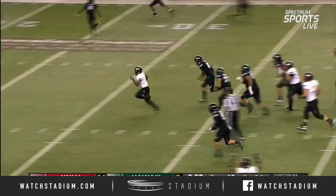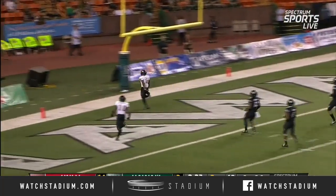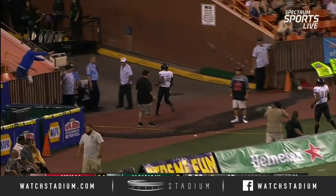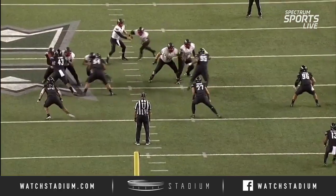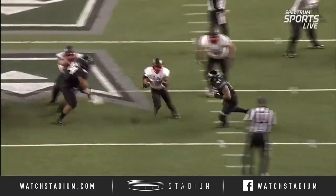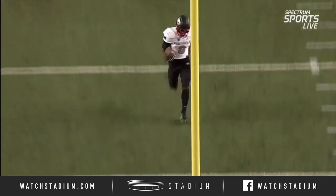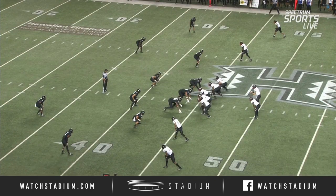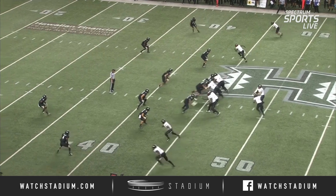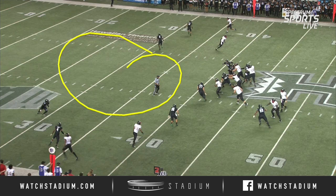They get it again up the gut. Lexington Thomas. Touchdown. There are no safeties — Blessman Ta'ala is going one way, the other tackle is going another way. It was almost a natural hole where you'd expect linebackers to be filling those gaps. You're going to see the linebackers scraping outside, the nose tackle going to his left — and there's no safeties.